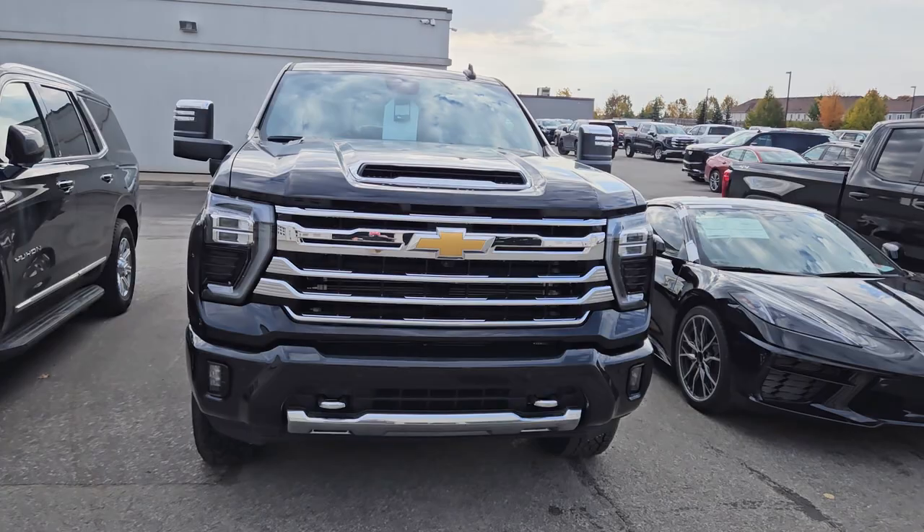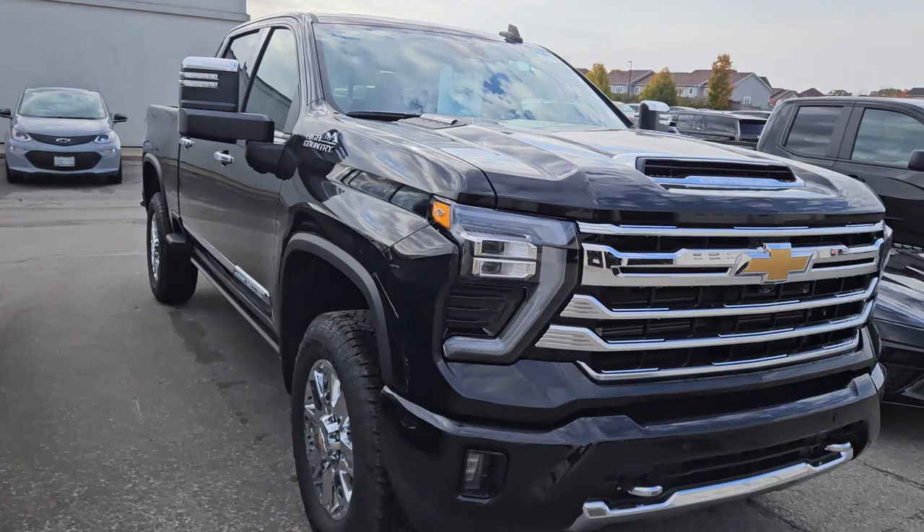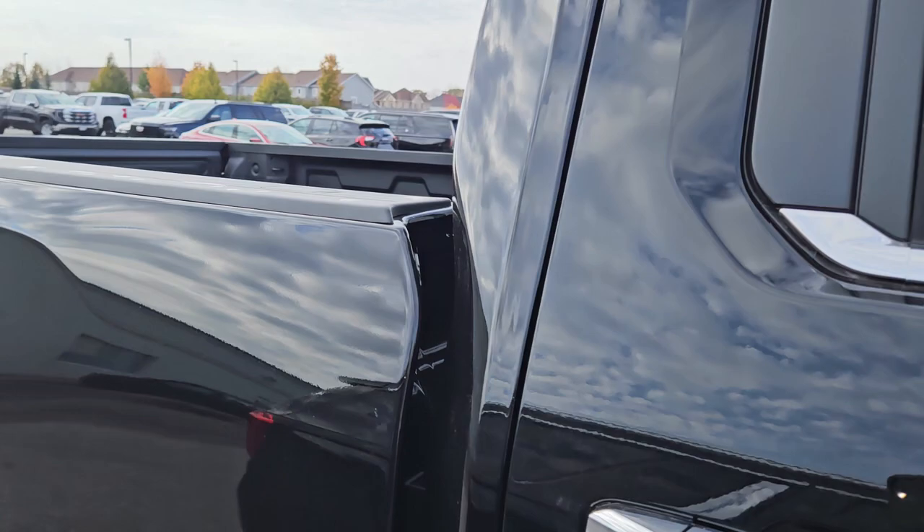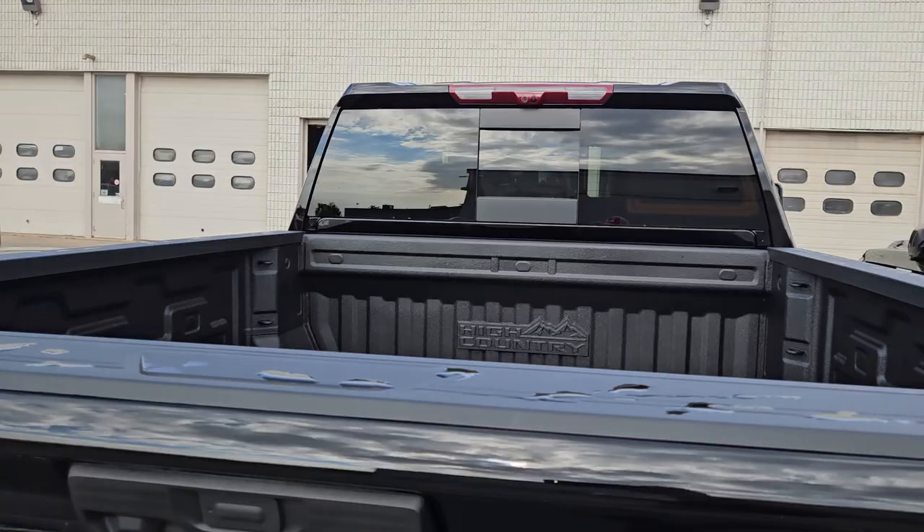Here it is. So it will unfortunately get a little front plate bracket on it. That's about the only chrome on the truck, just on the front grill and the wheels. High Country, fully loaded with the deluxe package. 20-inch wheels on it. It does have the power running boards. Six foot six box with the puck system, fifth wheel prep package on it. Power sliding window.